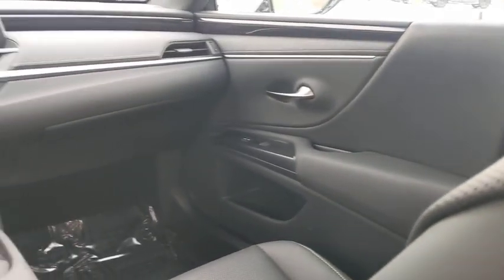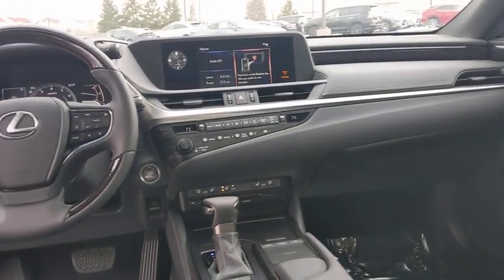Leather-wrapped steering wheel, Bluetooth, adjustable steering wheel, power steering, floor mats, cruise control, auto-dimming rear-view mirror, keyless start, aluminum wheels, four-wheel disc brakes.